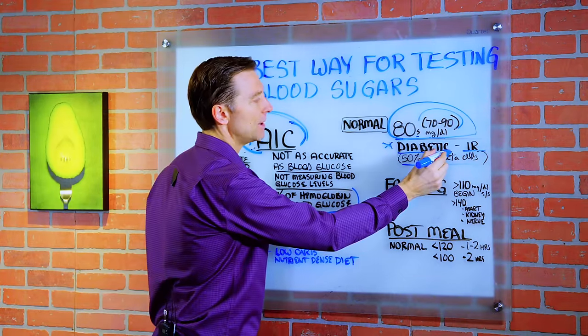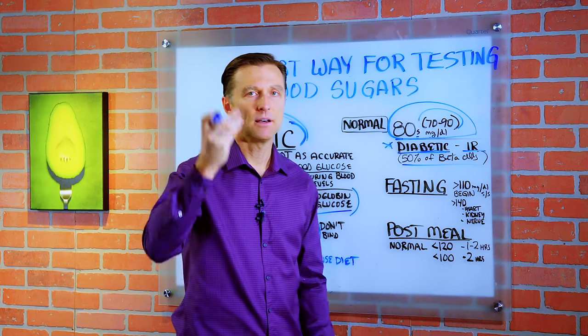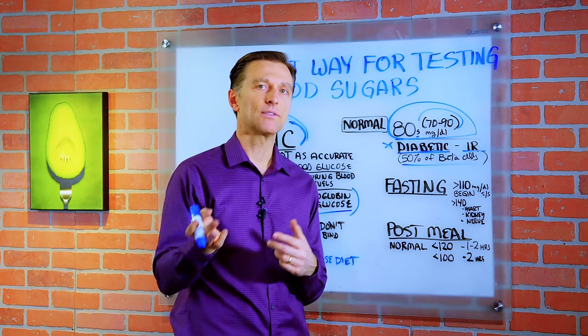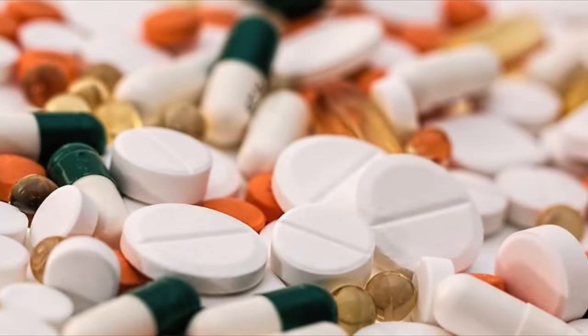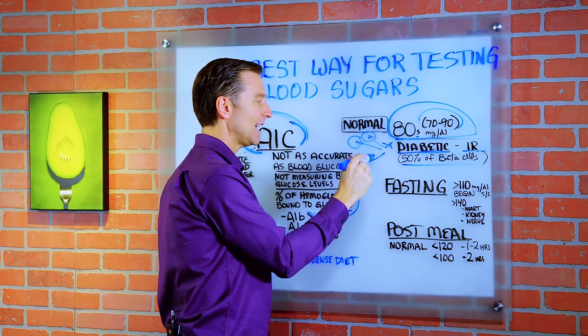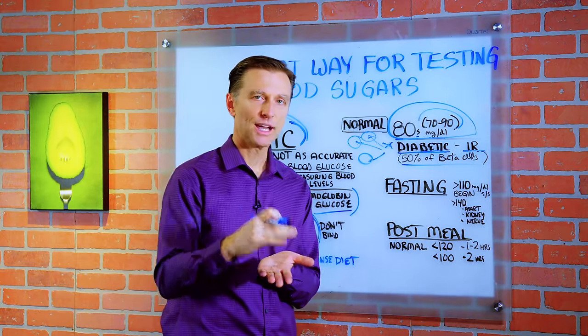Usually diabetics have a lot of complications: high blood pressure, eye problems, nerve problems, heart problems, cholesterol problems, and fatty liver. So they're on a lot of different medications. The real problem is that the side effects from those medications are sometimes worse than the side effects from the high sugar.